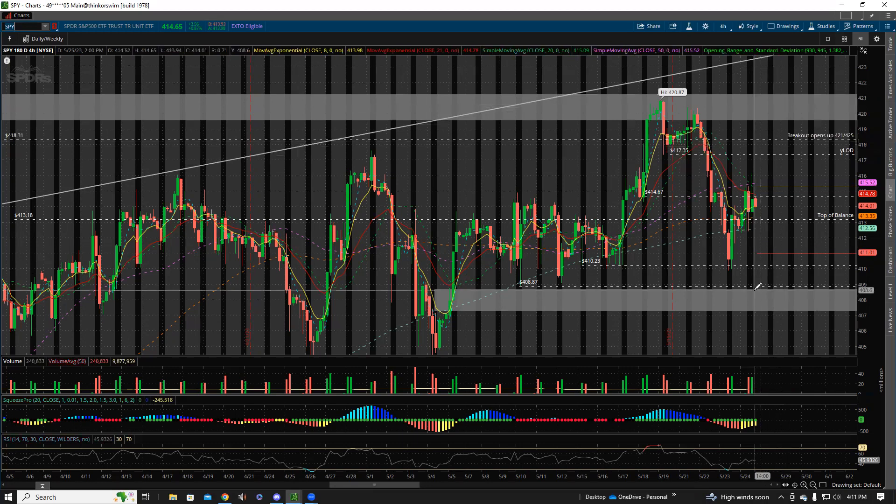If it gets going from there, target 421. Above 418, now if we reject this level, look at 412.50 to 413 to hold — which was the day's low. Target 410 if that finally breaks, then 409 gap fill.